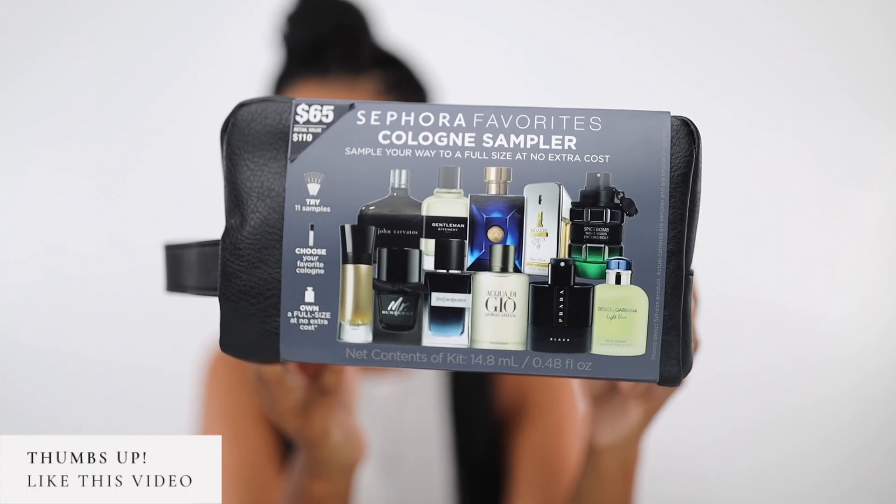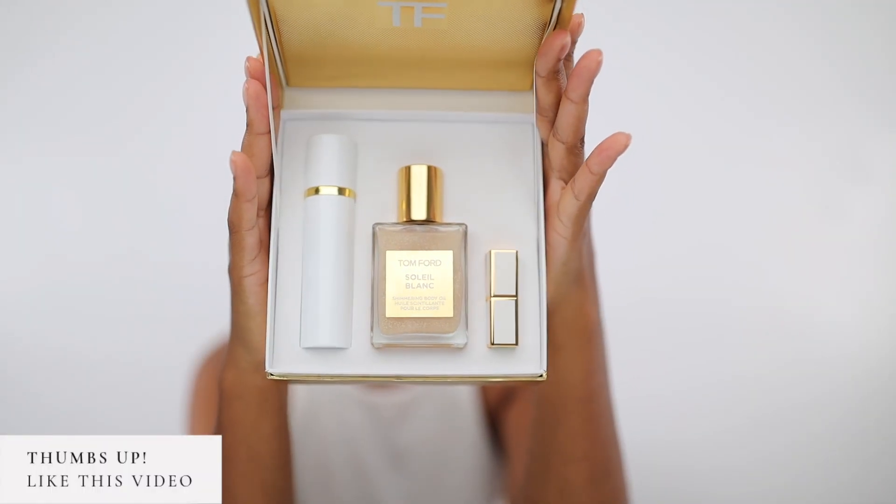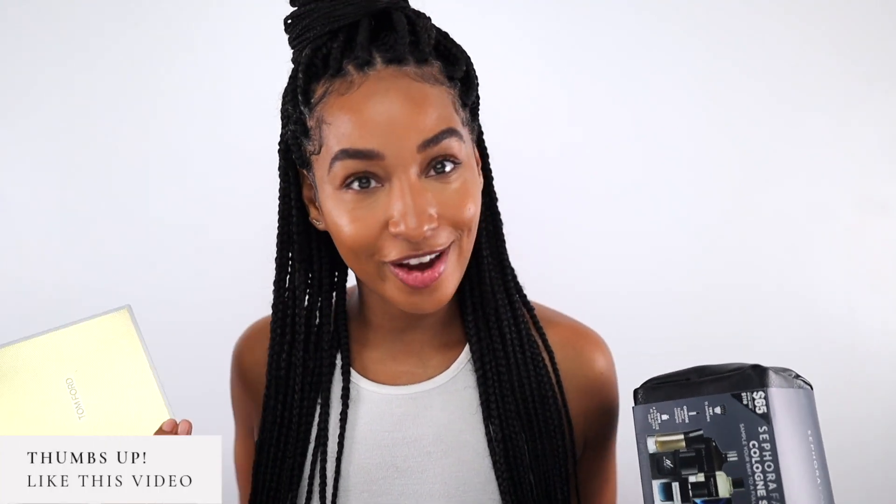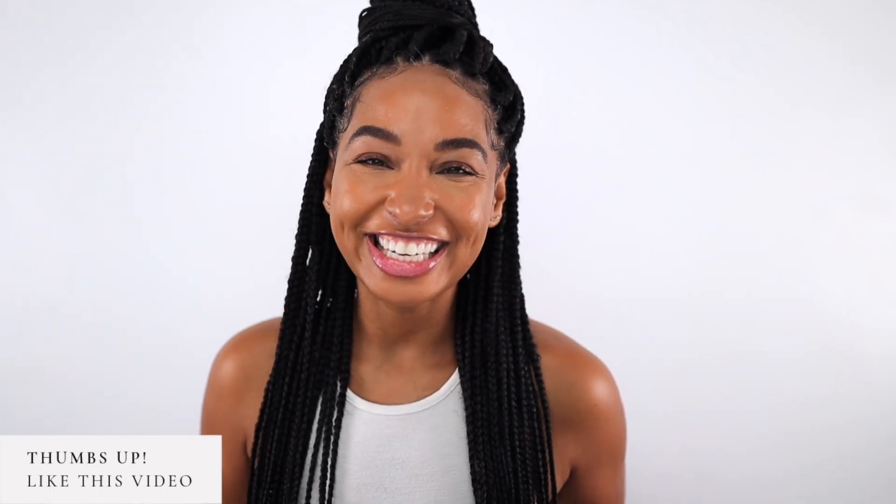This video is sponsored by Sephora. In today's video, I'm going to share with you two products that I picked up from Sephora for holiday gift shopping. So if you want to hear what they are, make sure you keep watching. Tip Vincent here — welcome back to my channel. The holidays are upon us and I am already getting ready.